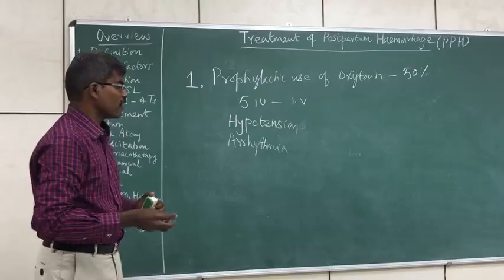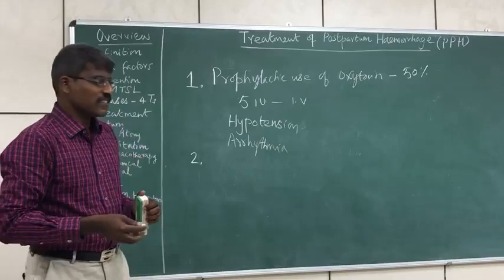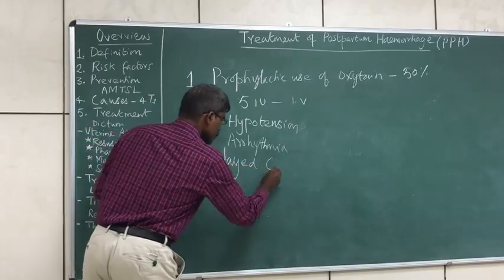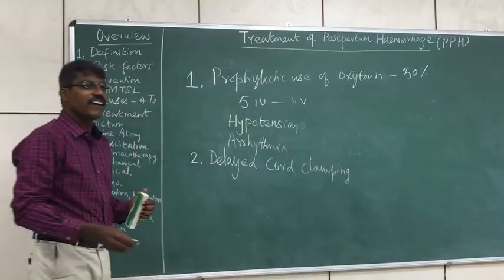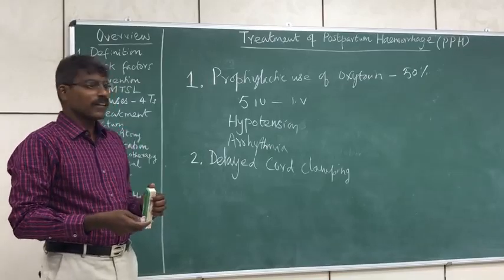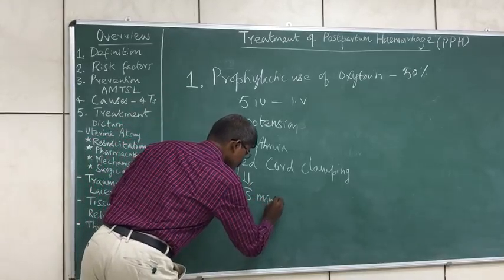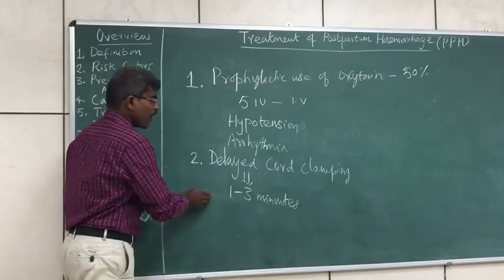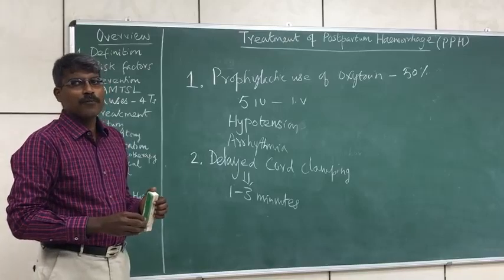That is the most important measure as far as prophylaxis goes. The second measure in active management of third stage of labour is cord clamping. Delayed cord clamping is advised — that is, clamping the cord around 1 to 3 minutes after delivery, compared to early cord clamping which is within 1 minute. These two measures are advised as prophylaxis for prevention of postpartum hemorrhage.